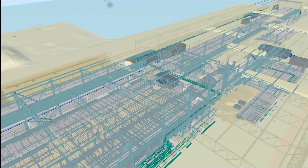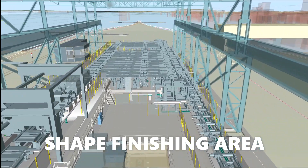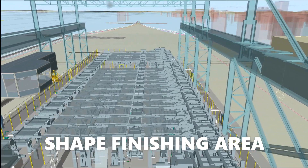Product travels across the cooling bed, cooling it to the required temperature before being fed to the finishing area via numerous straighteners.